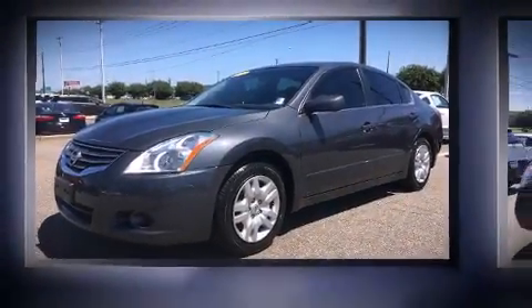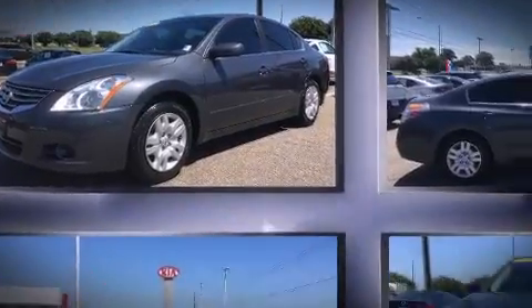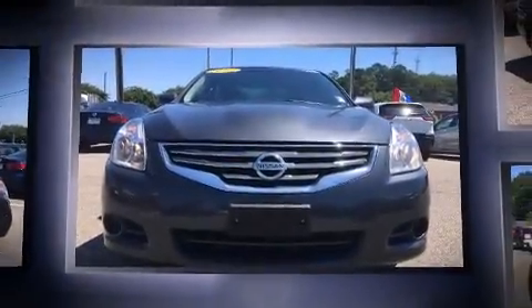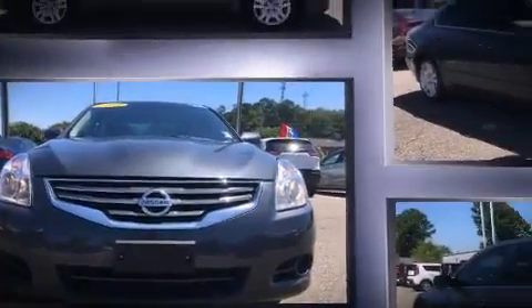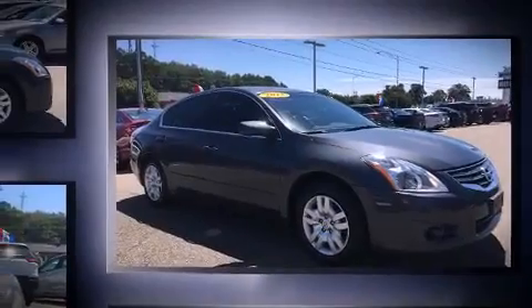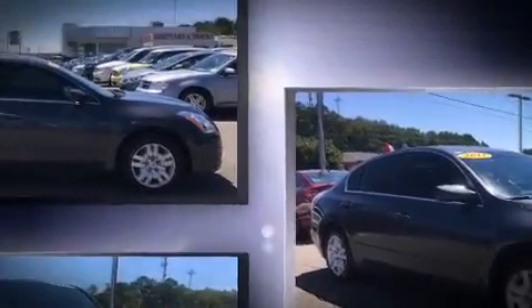Come test drive this 2012 Nissan Altima. This four-door, five-passenger sedan has just over 80,000 miles. Smooth gear shifts are achieved thanks to the 2.5-liter four-cylinder engine, providing a spirited yet composed ride and drive.